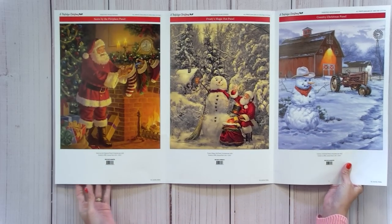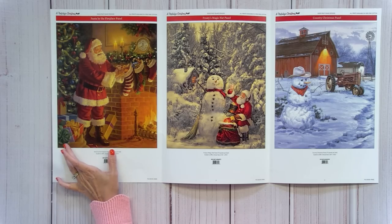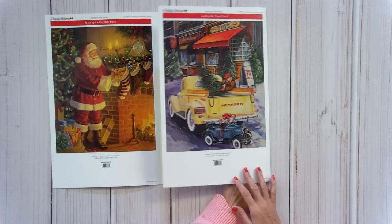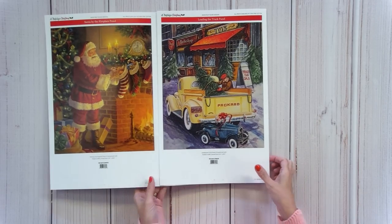Next is A Nostalgic Christmas — not so much a collection as a group of panels, all one-yard panels shipping in July. There's a Santa panel, a Santa and Frosty panel, a Frosty panel, and a truck panel. The truck one is going to be really popular — probably the best seller.